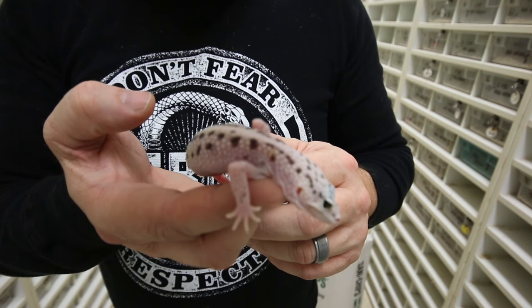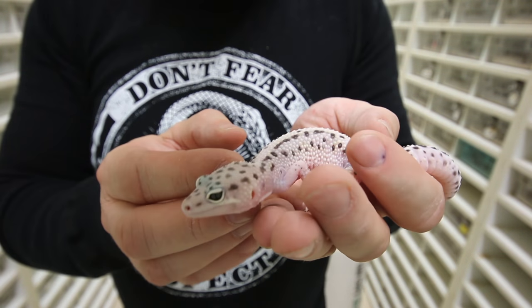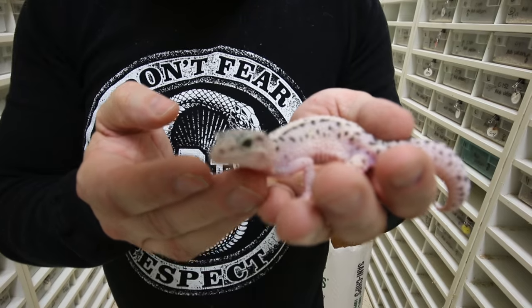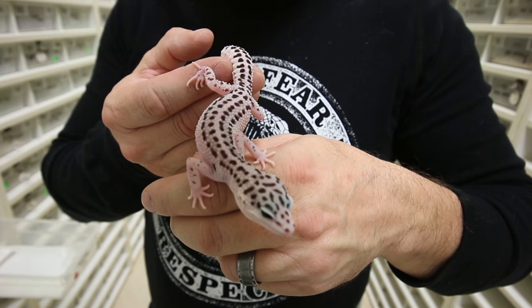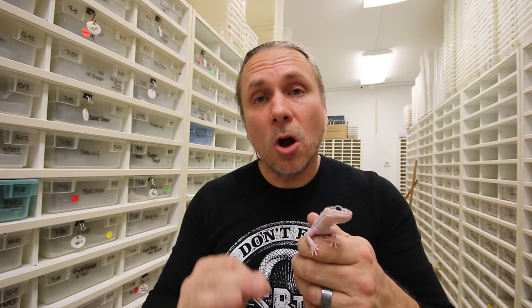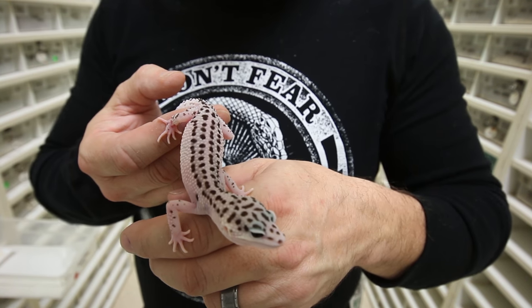This one here would be a bold Snow White and Yellow — the Mac Snow being co-dominant, the white and yellow being incomplete dominant, and the bold striping being a polygenic line-bred trait. Sticking with the Snow Project, this would happen to be a Super Snow White and Yellow. The Super Snow is the super version of the co-dominant Mac Snow, and it comes out with those crazy beautiful lines. The white and yellow just really brightens it up and cleans it up.